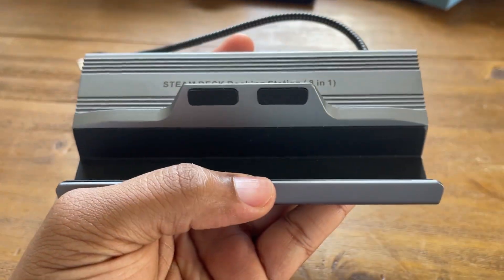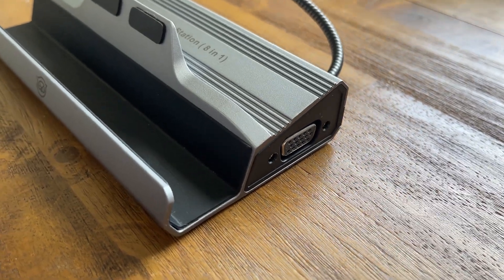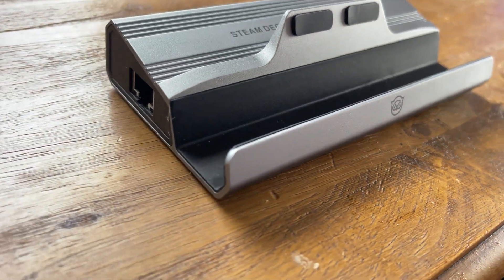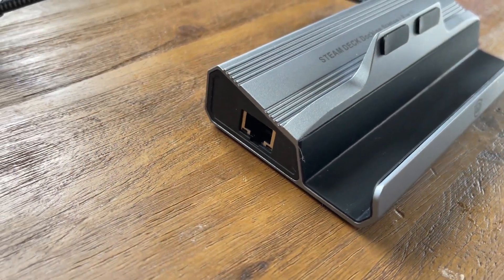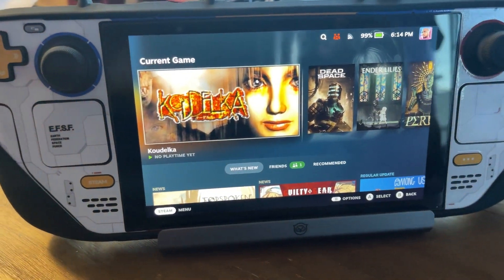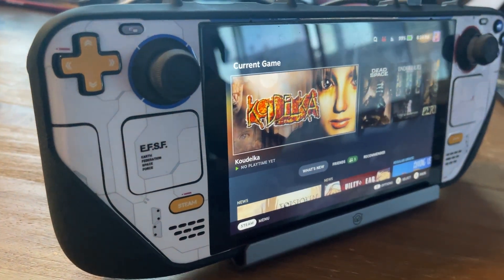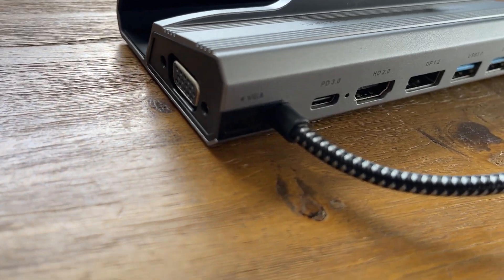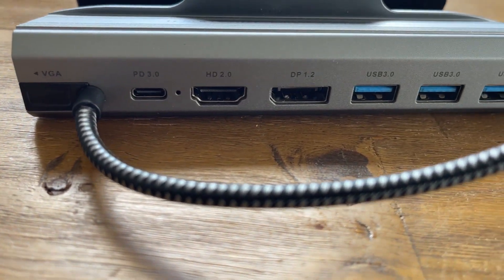If you do have a case, there is additional room that allows you to put it in there. Compared to other Steam Deck docks I personally use, this one gets a little warm, but it doesn't get anywhere near as hot as other Steam Deck docks I've used. It's actually pretty neat how little heat this thing draws, so I don't have to worry about it overheating my Steam Deck. The anti-slip pad also acts as a little buffer to that heat going to your Steam Deck. On the bottom you also have anti-slip grips.